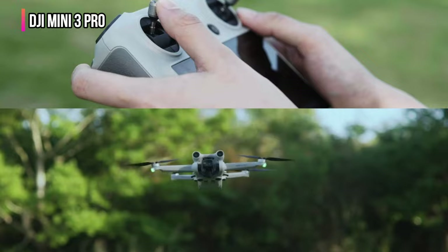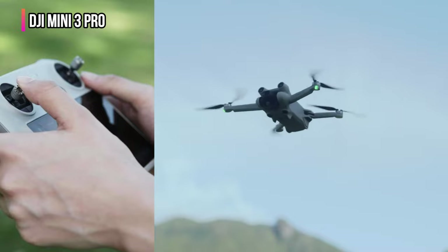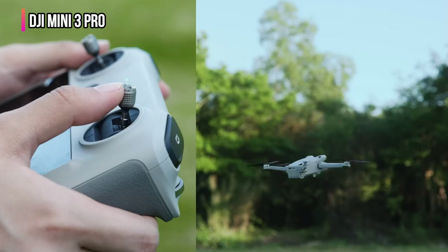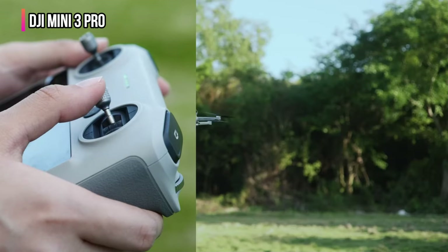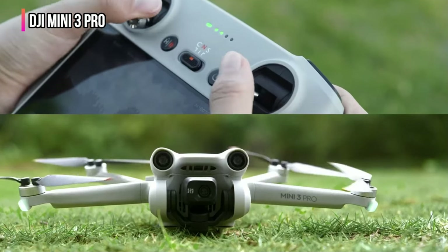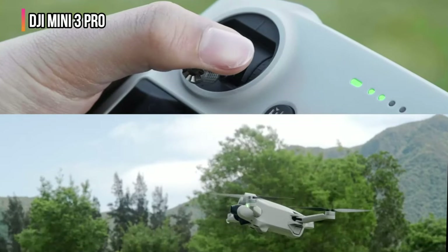The Mini 3 Pro doesn't have quite as many obstacle sensors as other options, so we'd keep this drone away from particularly complex flights. On windy days we also had a tougher time hovering, taking off, or landing, though this is completely understandable given its modest size. Lastly, we weren't able to customize its flight performance as much as its competition. Despite these considerations, the Mini 3 Pro is a well-designed travel drone and is worthy of your consideration whether you need a portable model or not.